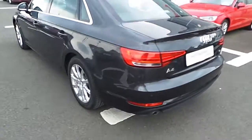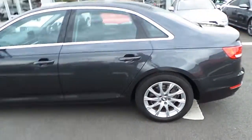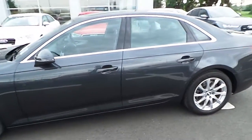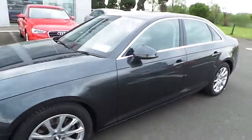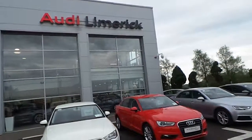Any more questions or queries on our stunning 2016 Audi A4 2.0 litre TDI, don't hesitate to call the Audi Limerick Sales Team on 061336000. Thank you and have a great day.